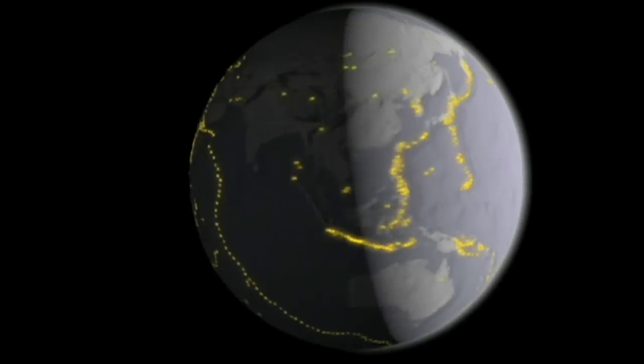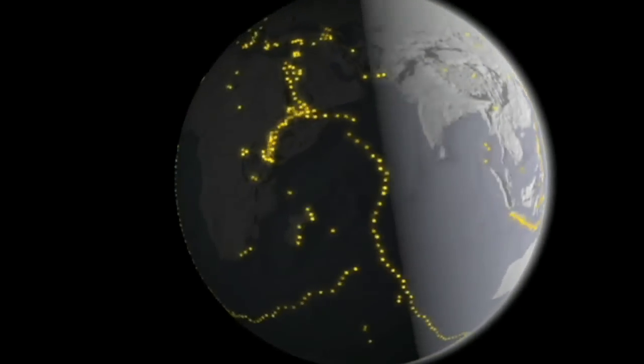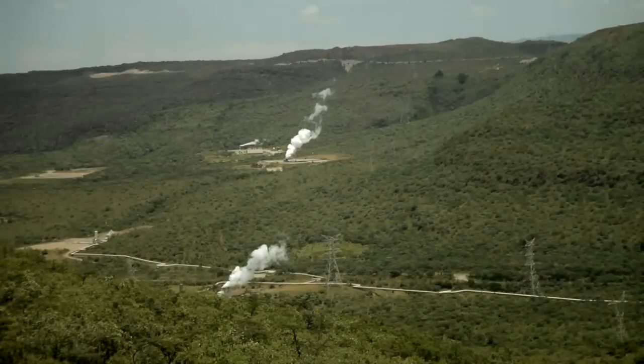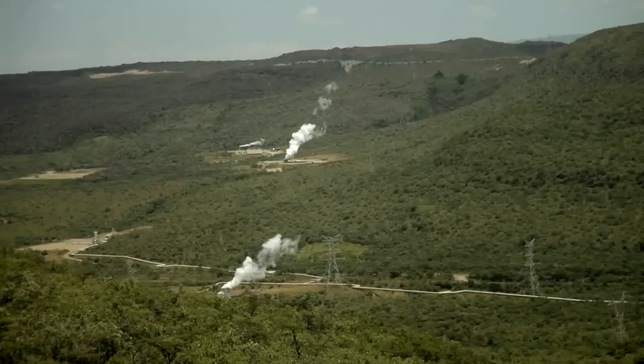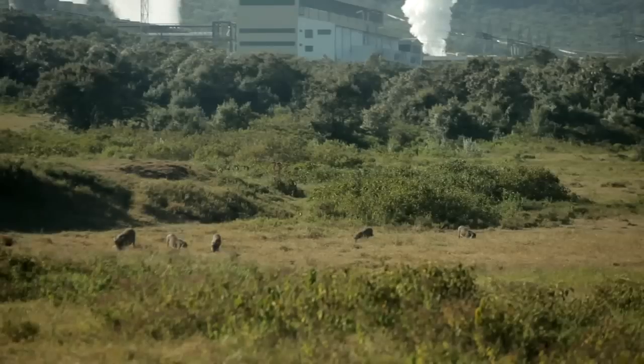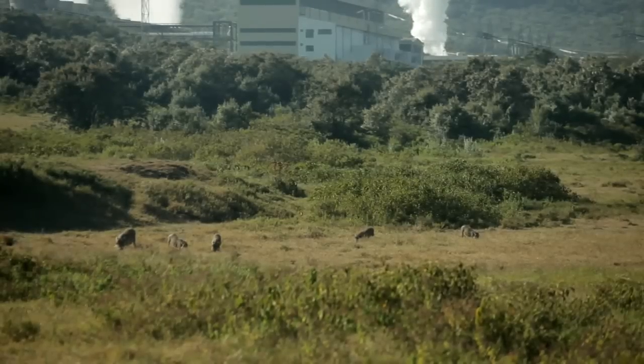Developing countries in Southeast Asia, Africa, and Central America have untapped resources. The environmental impact is so low. The Olkaria power plant sits within the boundaries of Hell's Gate National Park, where wildlife and geysers exist side by side.